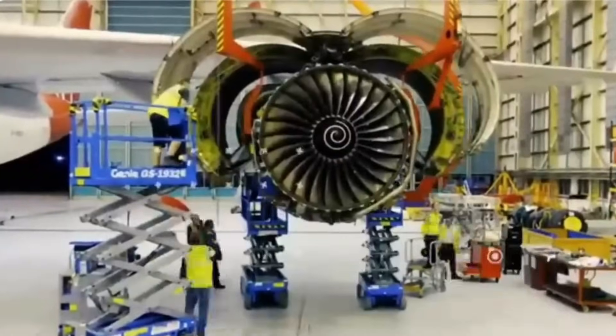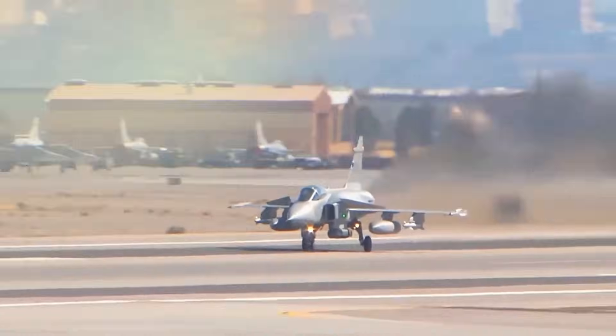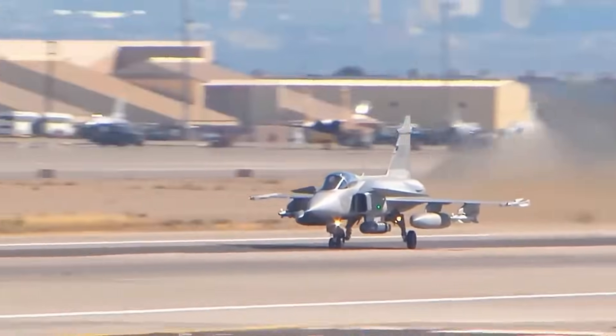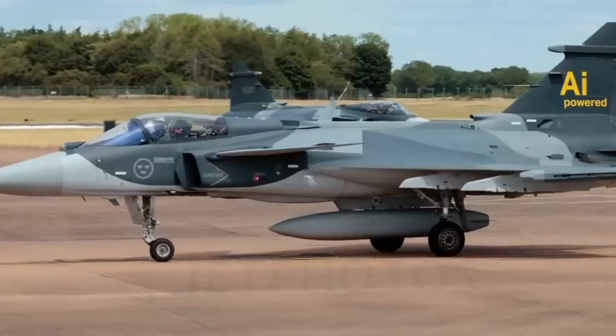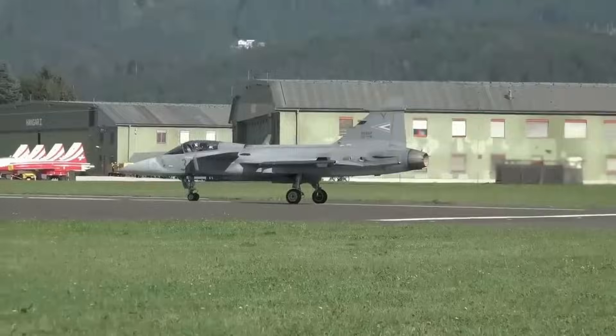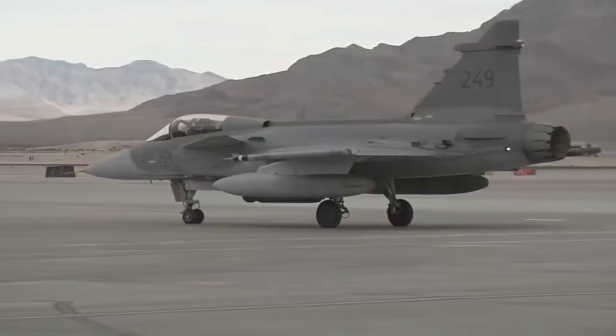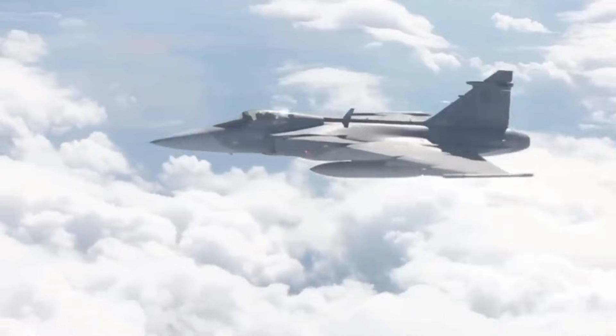The Rolls-Royce EJ-230 is a marvel of aerospace engineering, a product of decades of iterative innovation and cutting-edge design philosophy. In terms of raw performance, the engine delivers a thrust-to-weight ratio that rivals some of the most expensive fifth-generation fighters, pushing the Gripen-E into an envelope few expected it to reach. Pilots report instantaneous throttle response, exceptional acceleration, and unmatched ability during high-G maneuvers.